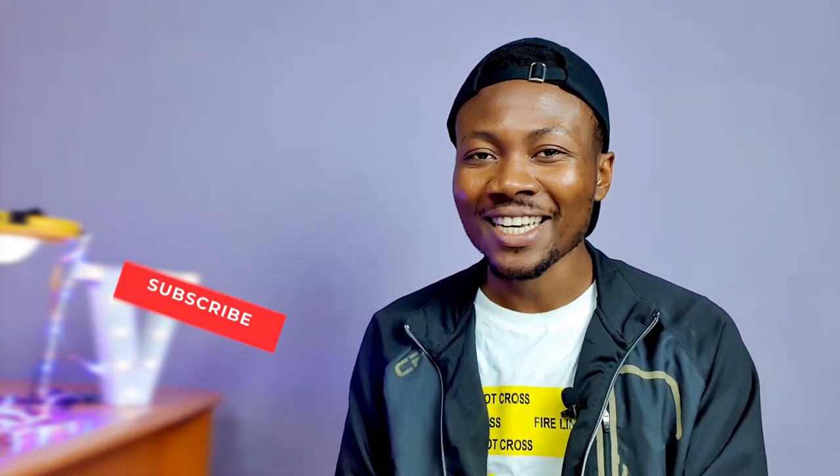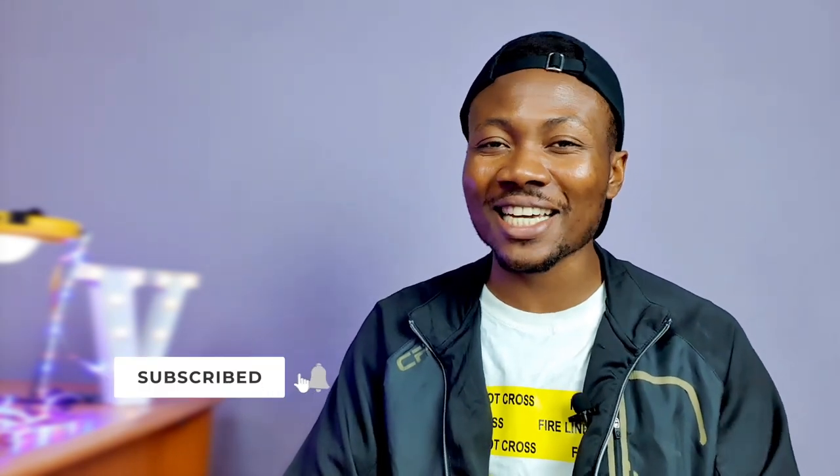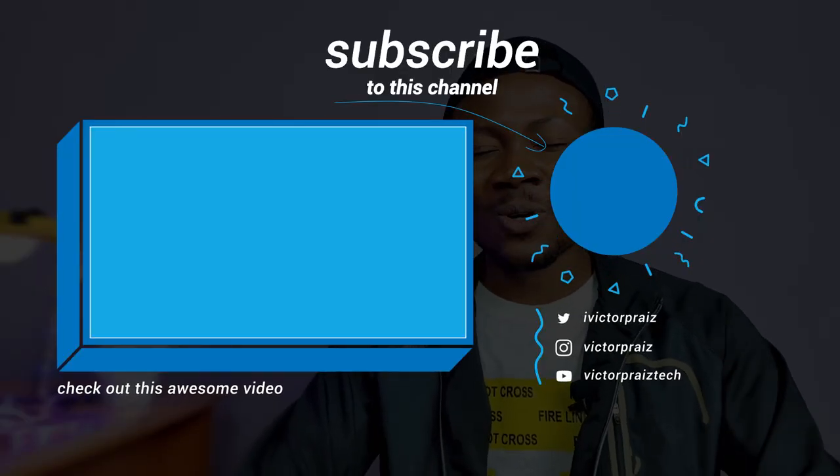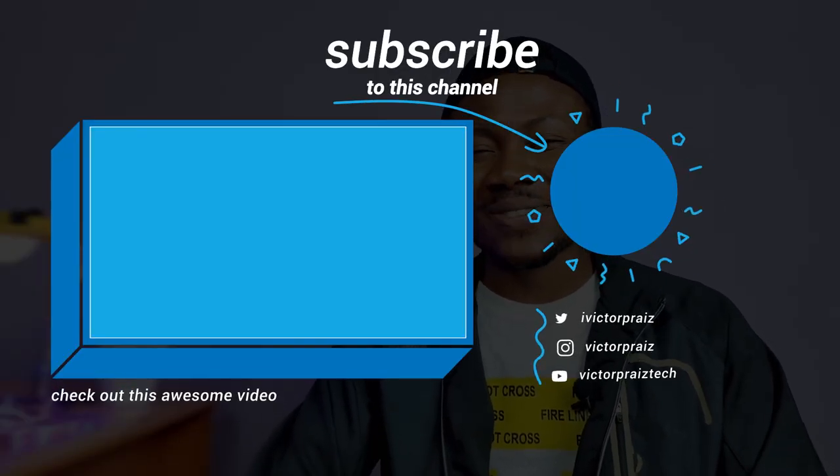So that's it guys — it's a solid phone if you're looking for a secondary device, or if your budget doesn't allow you to express your feelings properly. Subscribe if you haven't, like this video if it was helpful, and share it to help others. Stay home, stay safe, stay creative. I love you all and I'll see you in the next one.